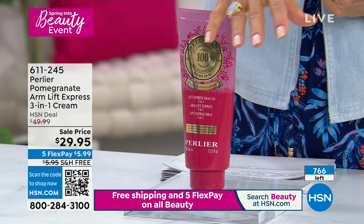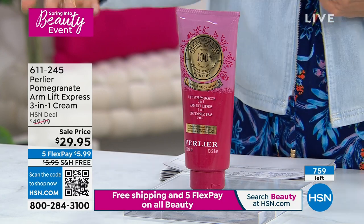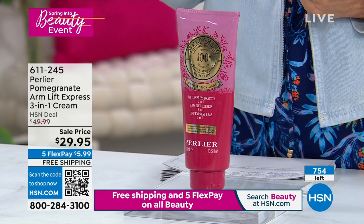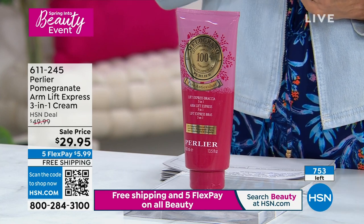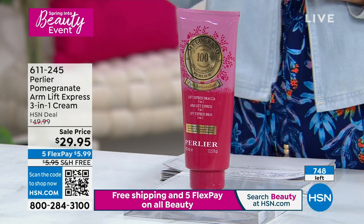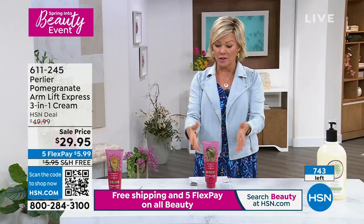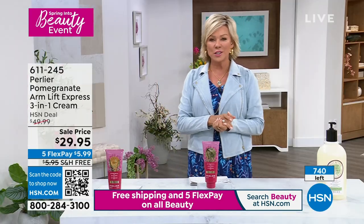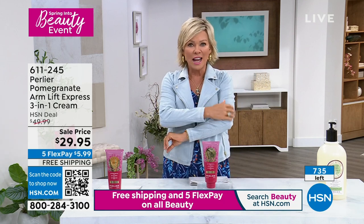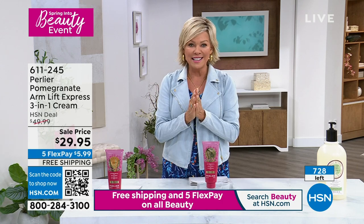We're counting backwards — 700 and some odd left, not including the couple hundred ordering as we speak. We are not limiting one per customer, so if you want to load up, do it now. Normally this is almost twice that price — still a great price for the large size and the firmer, tighter, yet hydrated skin it delivers. Enjoy it — I can't wait for you to experience it.